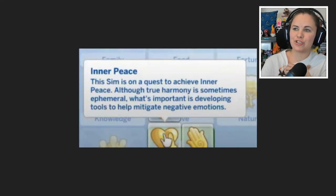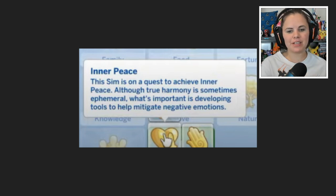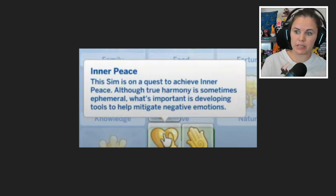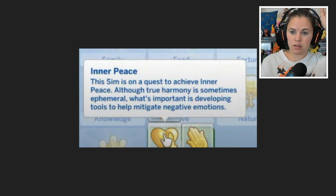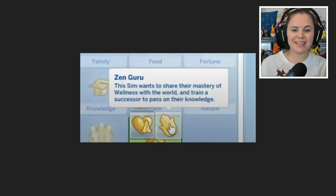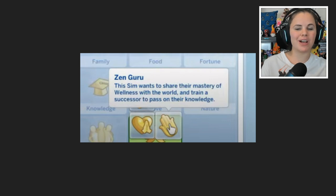I feel like I'm watching a Sims version of Kung Fu Panda. True harmony is sometimes ephemeral — what's important is developing tools to help mitigate negative emotions. And for those who don't know, ephemeral means lasting for a very short time. Sims honestly keeps teaching me new vocabulary. The final aspiration is Zen Guru, where the Sim wants to share their mastery of wellness with the world and train a successor to pass on their knowledge.